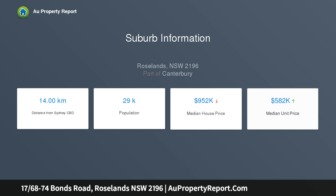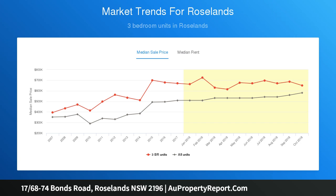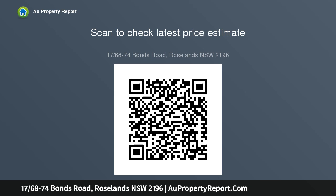Contemporary interiors with quality floor tiles throughout. Two private and sunny courtyards with landscaped gardens. The combined living and dining area leads to the north courtyard. The modern granite kitchen features stainless steel appliances, and bedrooms feature built-in large wardrobes.